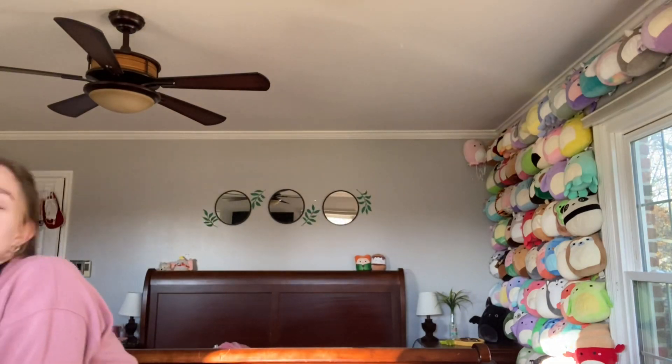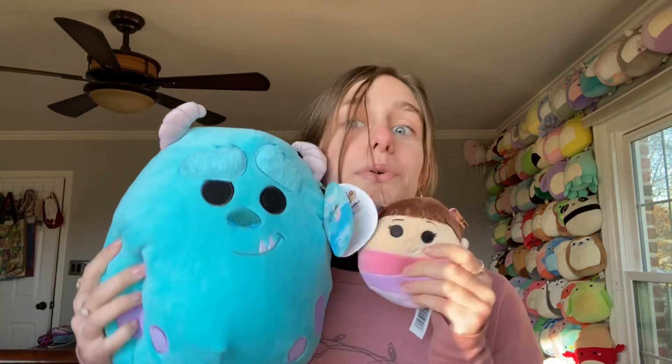Then I went to Walgreens again and I found Tigger — so exciting and so cute. I also found Sully and Boo from Monsters Inc. They had a ton at my Walgreens. I forgot to take pictures but there was also an Olaf, which was the only other Disney one.